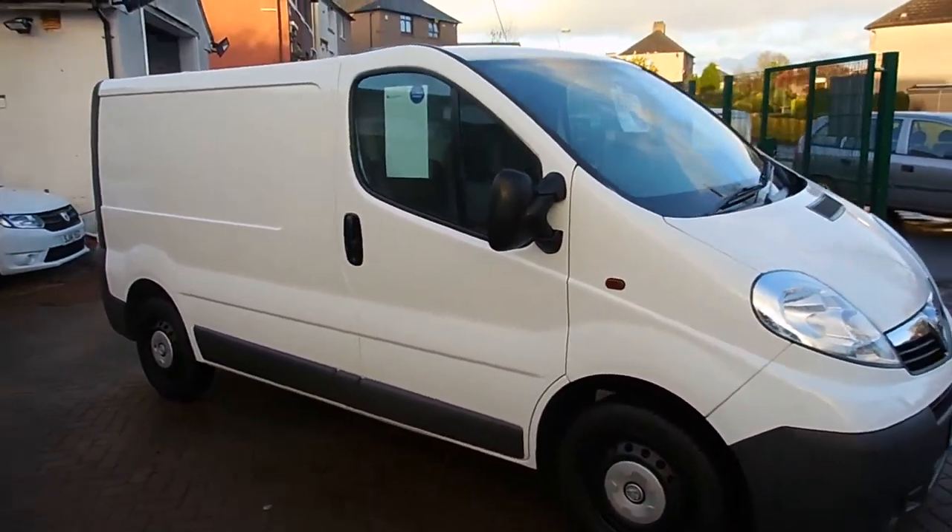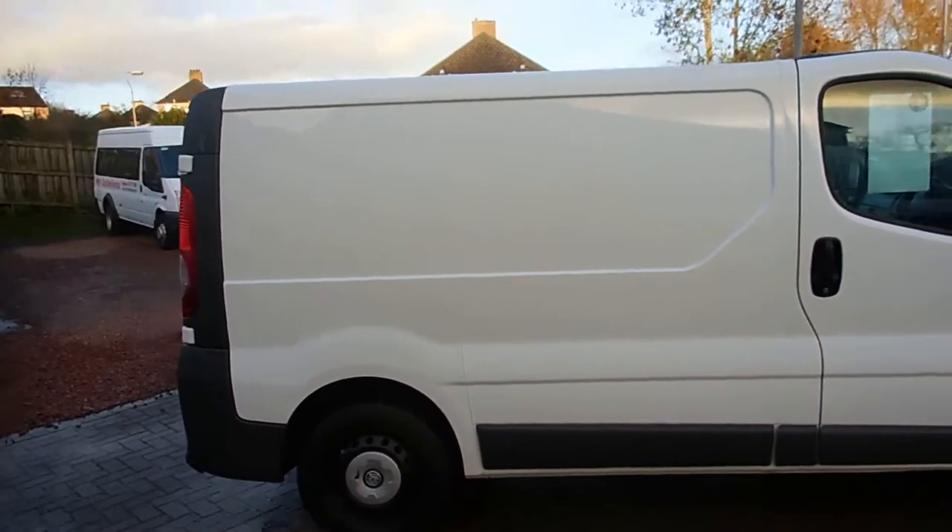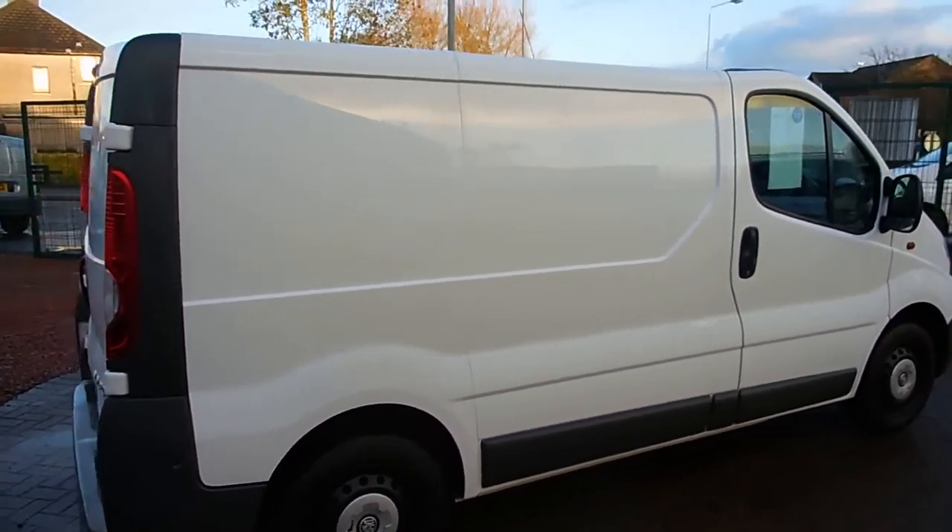Hi there folks, welcome to Parks and Commercials here in Glasgow. My name's Ryan and I'm just giving you a quick wee video walk round of one of our sales vans today.